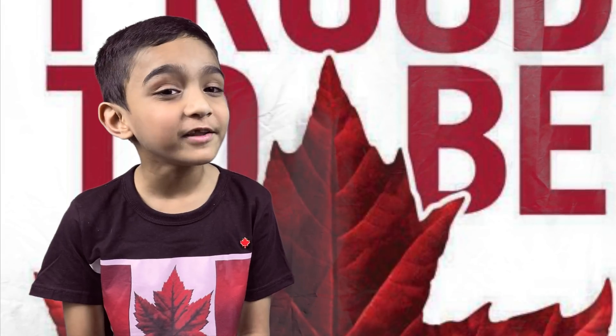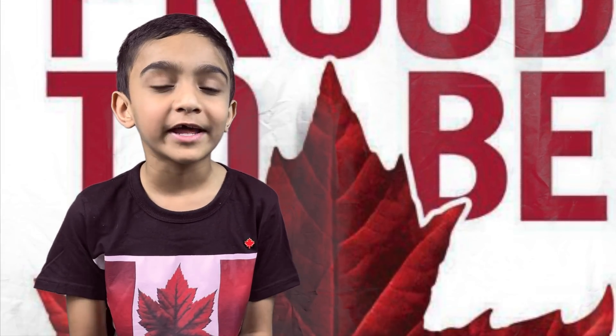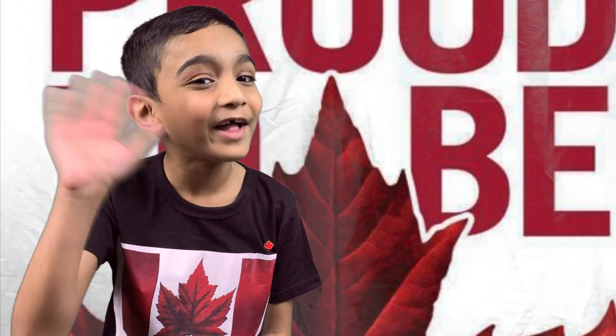Thank you for watching this video. Hope you enjoyed and learned more about the Canadian National Flag. If you want to learn more about the Canadian National Flag, please visit the link in the description. Until we meet in the next video, take care and stay safe. Bye friends!